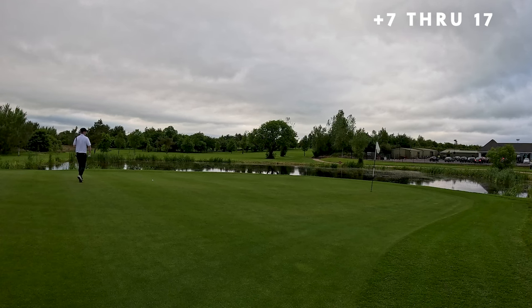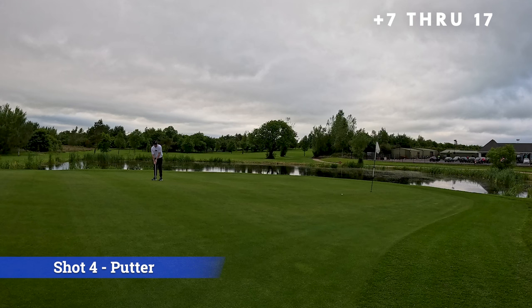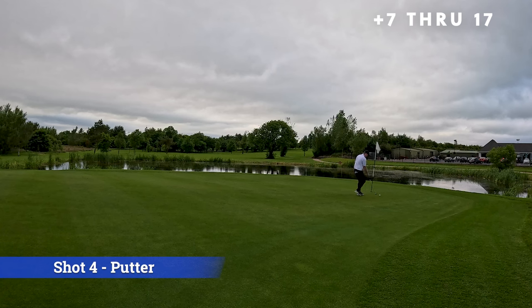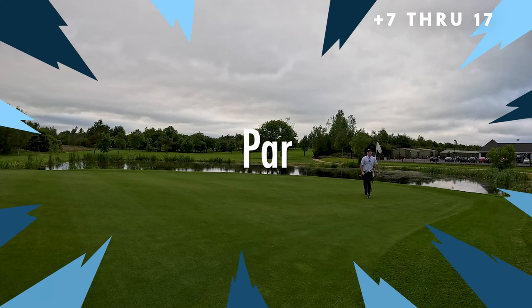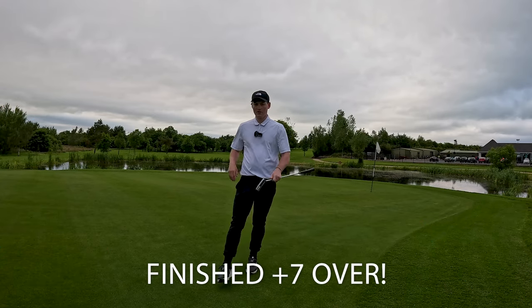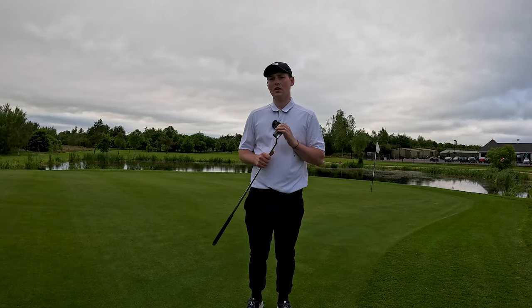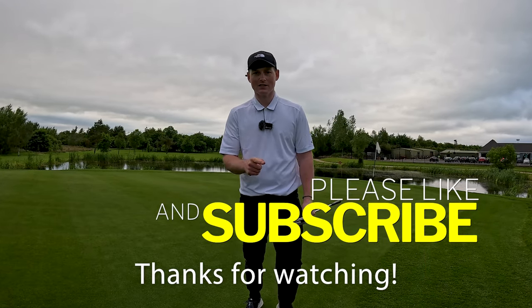Big birdie putt guys, just going to try and get it close, don't want to be greedy here. Keep going. It's not bad — hopefully a nice little par. Nice little par to finish. And there we have it guys — Green Akers Golf Club, back nine. I think we finished the back nine at over one overall. I hope you enjoyed this video, and until then we'll see you next time on the channel. Don't forget to like, comment and subscribe.